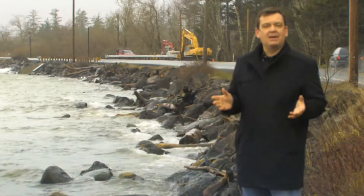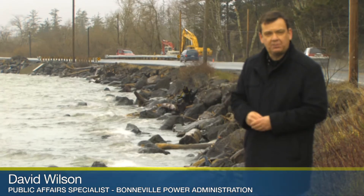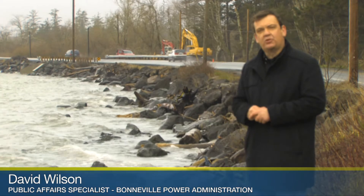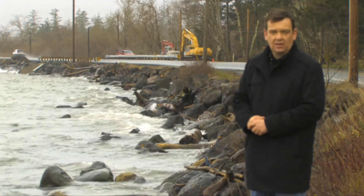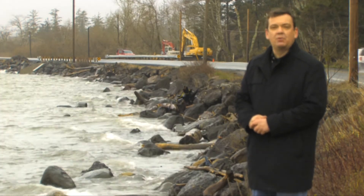Scientists estimate that little more than one-third of the Columbia River's wetlands that were here when Lewis and Clark explored still exist today. For its part, Bonneville Power promises to improve more tidal marshes in the river's estuary because they could be vital for salmon and steelhead. For Bonneville Power, I'm David Wilson.